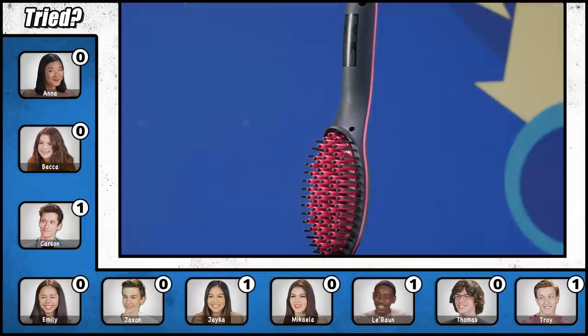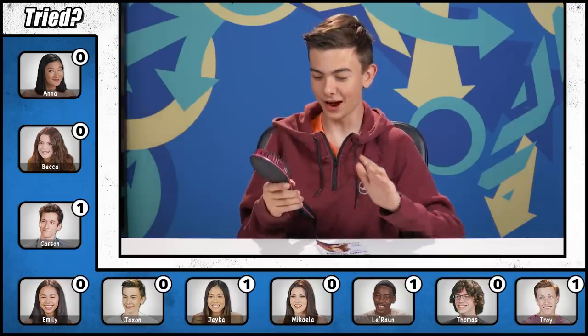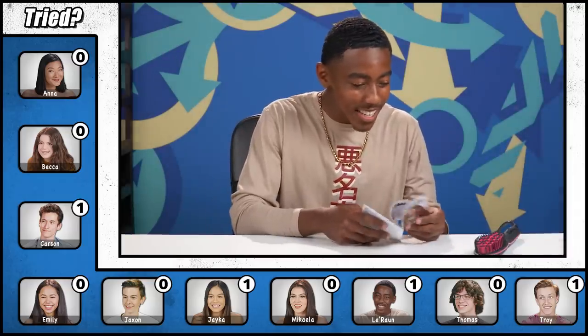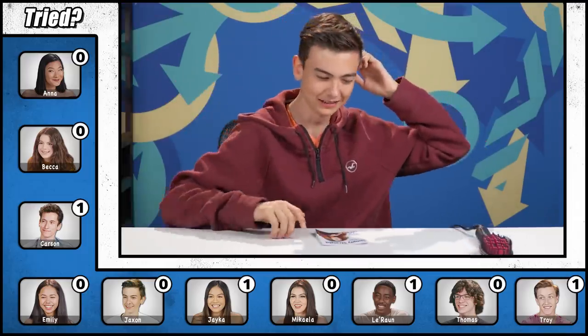I've always been curious about this. If it works like it says it works, I think a lot of people I know would definitely get this product. I don't need this product for sure, but Mother's Day is coming up, so try it out for mom. Here comes the Simply Straight. I can feel the heat coming off there — that is freaky hot. Doesn't fry your hair, my ass. Some participants sit out while others decide to try it.